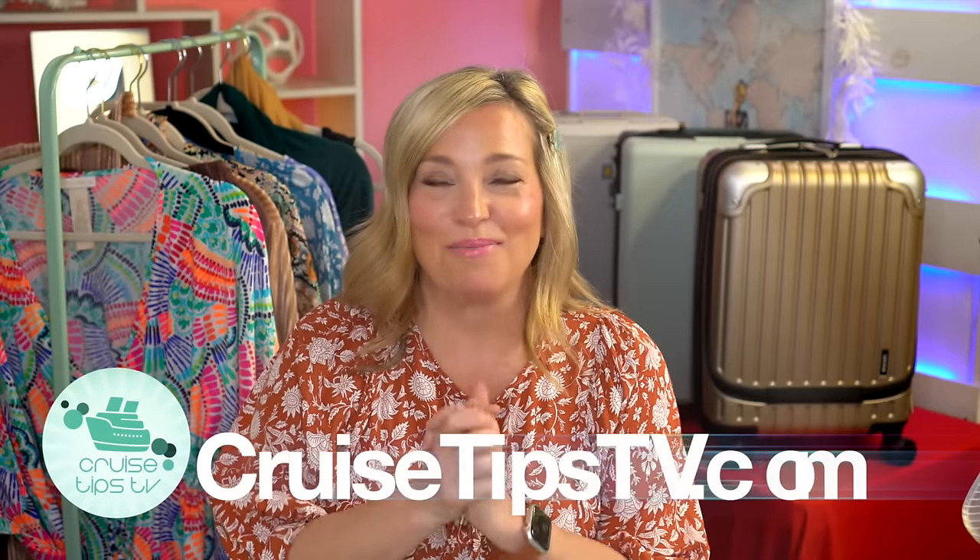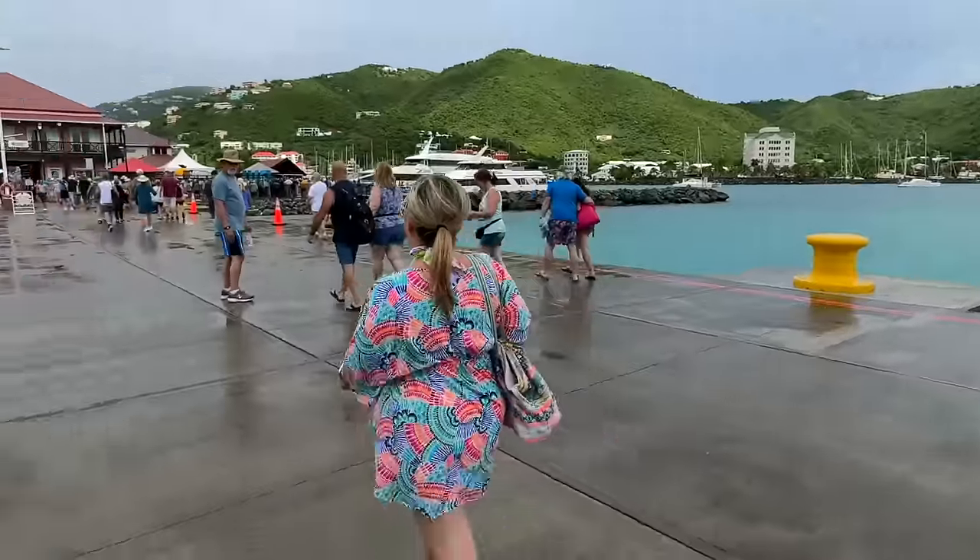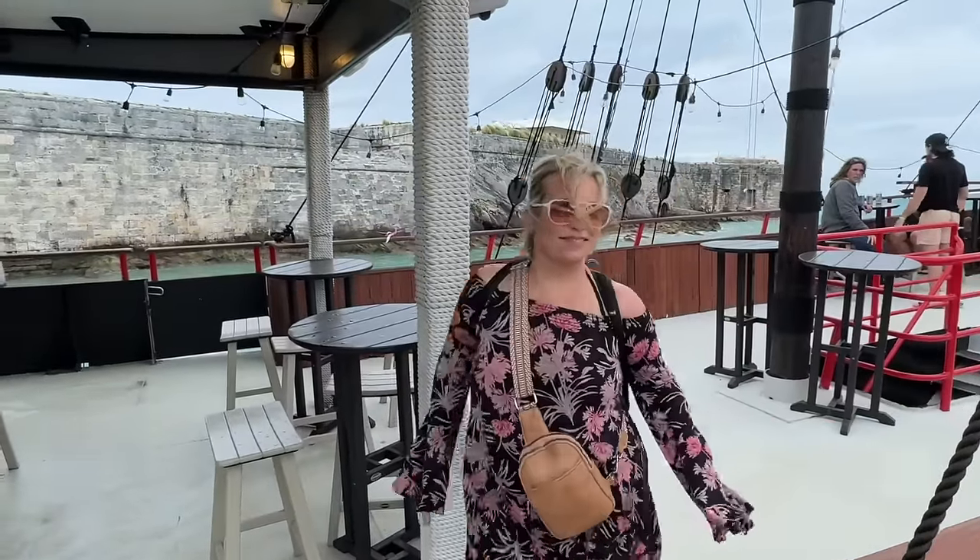Hey cruisers, I'm Sheri with Cruise Tips TV. This video comes as a special request from one of our subscribers. They said they see me doing packing videos, but they want me to do a 'what I packed versus what I wore' — what hit the floor, what did I actually live in on my cruise, what did I leave in the corner of the closet, and what I wished I had packed. We're actually back from two cruises — a 12-night Caribbean cruise on Princess and a Bermuda cruise on Norwegian Escape — both with very different weather. We're going to talk about what I wore most, what I didn't wear, mistakes I made, and things I had to buy.